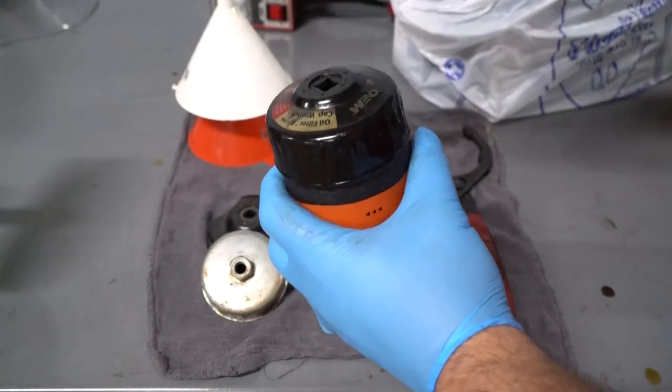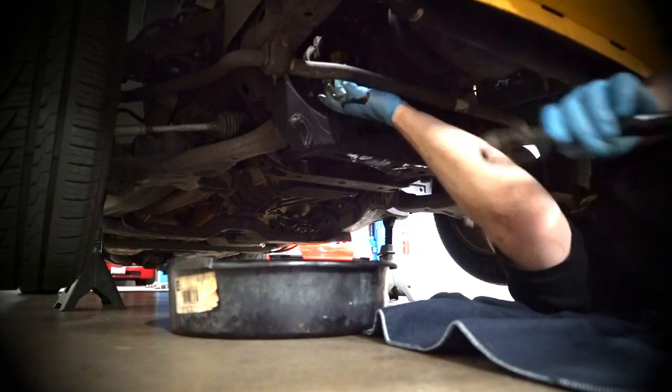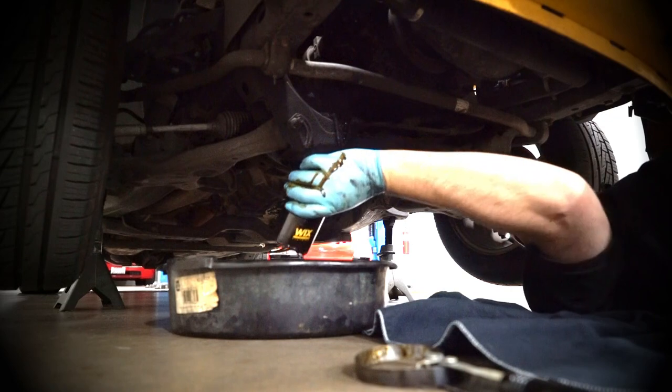The most important thing is finding the one that fits where the filter is in your car's engine compartment. Carefully remove the filter, remembering that it's still full of hot oil, and set it in the pan to drain.